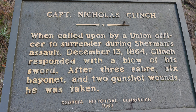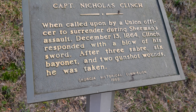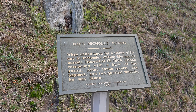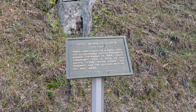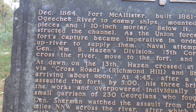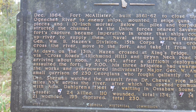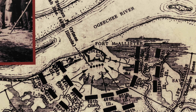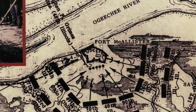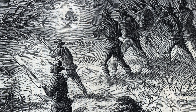I just wanted to show you one of the gun emplacements facing the water and the view it would have commanded. I believe this is the Ogeechee River. I believe this gun is either an 8 inch or a 10 inch Columbiad. These things could pack a punch.